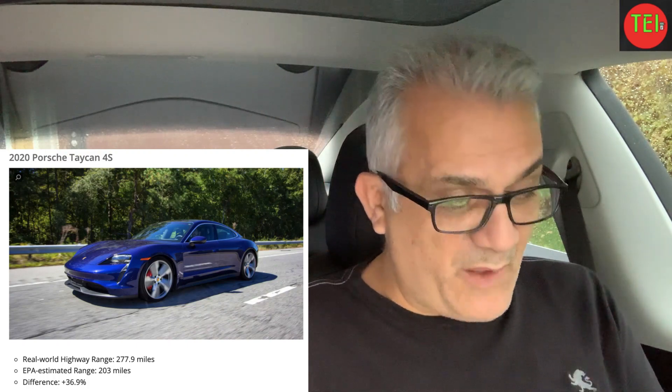I highly recommend reading the whole article. One funny highlight: the Porsche Taycan, which goes for almost $200,000, got 277.9 miles of real-world range versus an EPA estimate of only 203 miles — that's plus 36.9%. So Porsche clearly did something unusual with their EPA rating. Go read the full article for the rest.